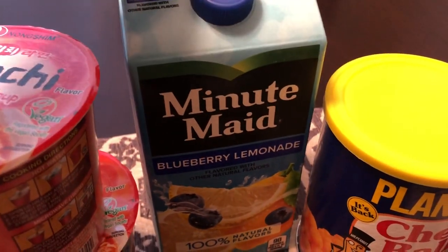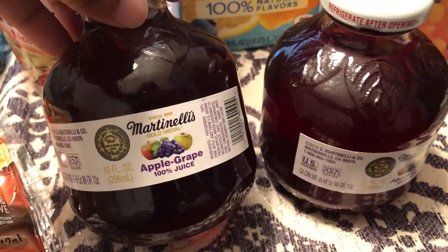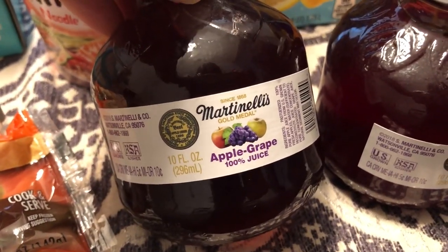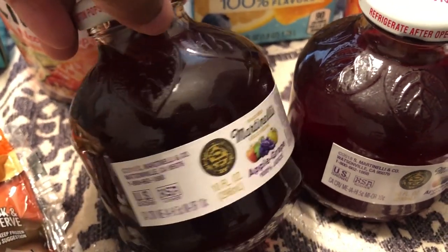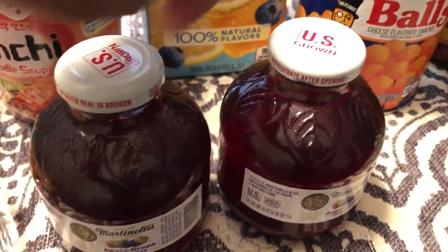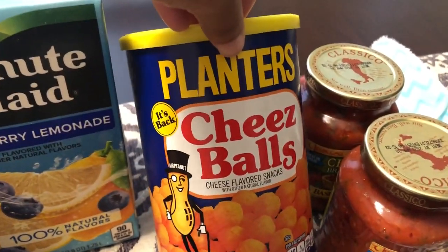I also saw this Martinelli's 100% apple grape juice. I've seen the just-apple-juice bottles like this, but I've never seen apple grape, so I picked up two of those. And then this is definitely a throwback to my childhood.